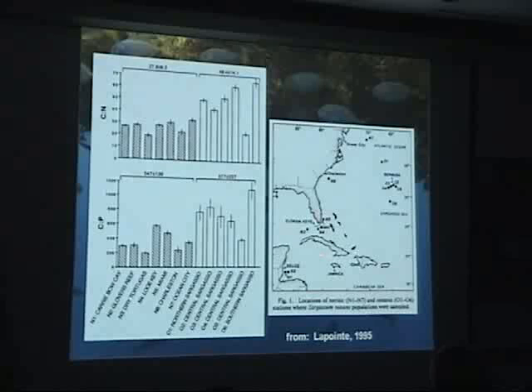You can see in the more nearshore stations the carbon-nitrogen ratio is much lower than you have way offshore, and also in terms of the carbon-phosphorus ratio. So they're loading up with nutrients as they get closer to shore.